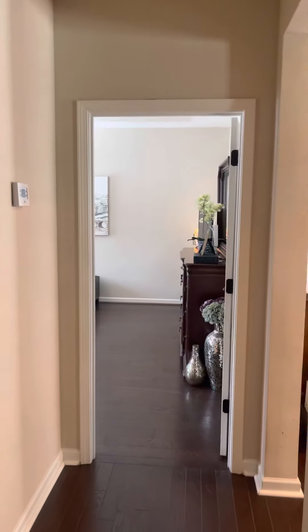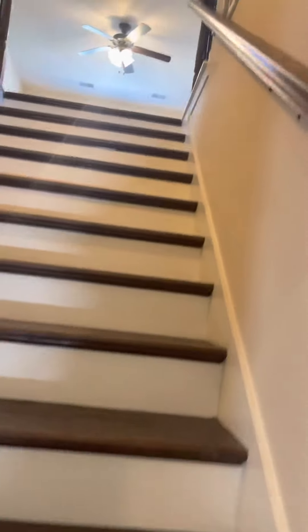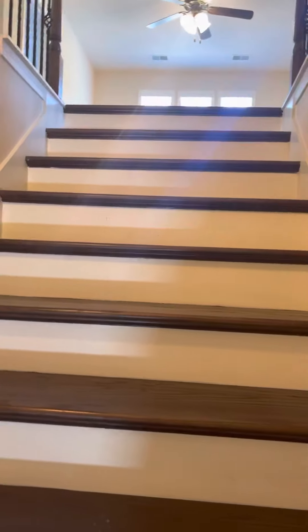Just so you know where we're at again — there is the master, family room, and kitchen. We're going to go upstairs. You have a nice open area up here.